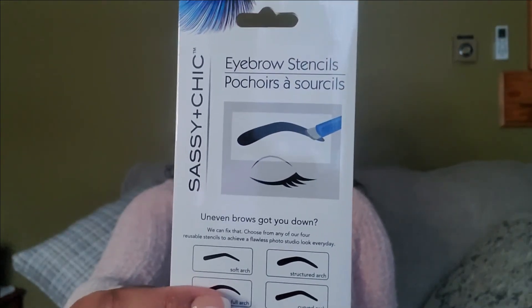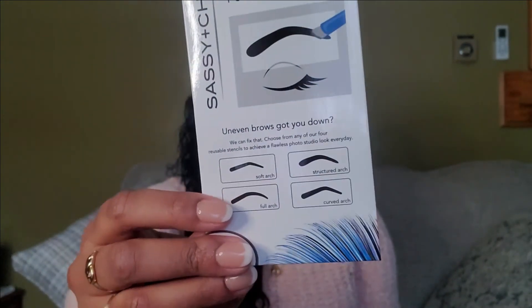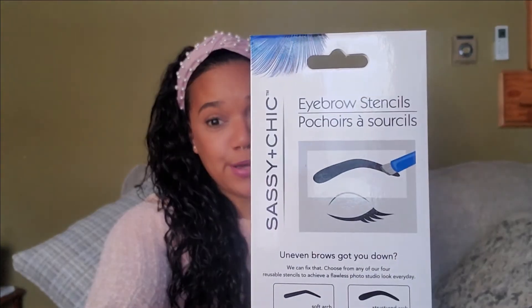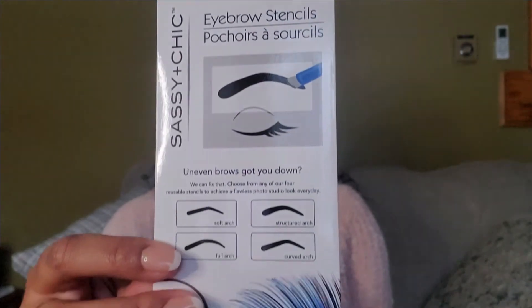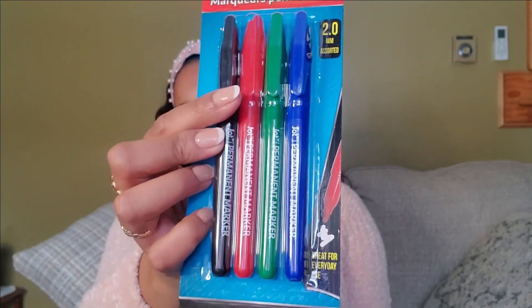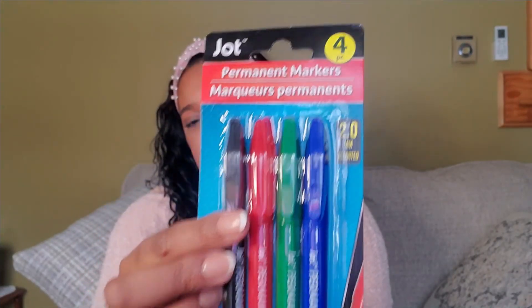I also got an eyebrow stencil because I want to try to tint my eyebrow, and I think this would be great for staying in place and not getting crazy eyebrows. I also ended up getting permanent markers so I can label things — came with four, a dollar — that's a steal.